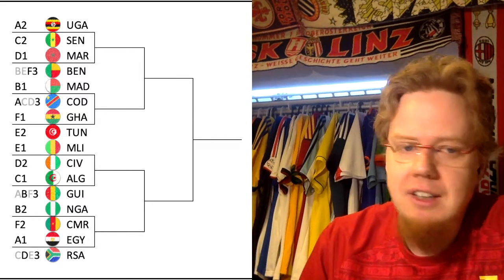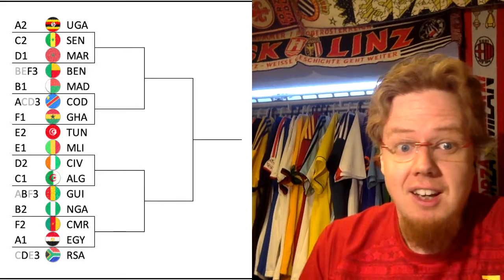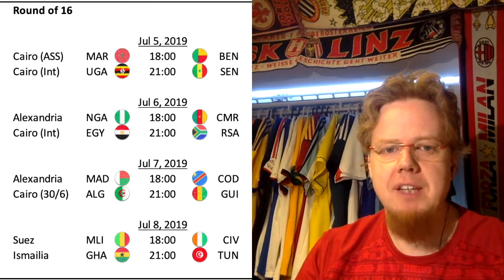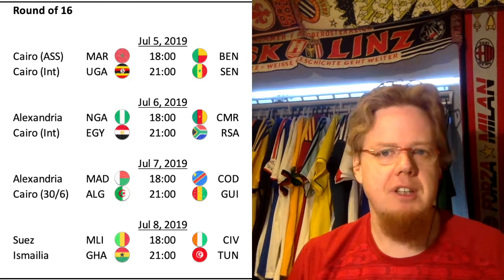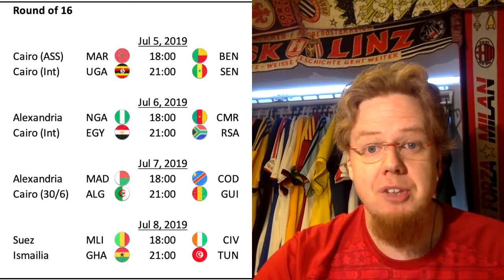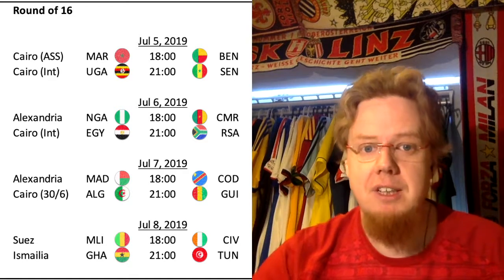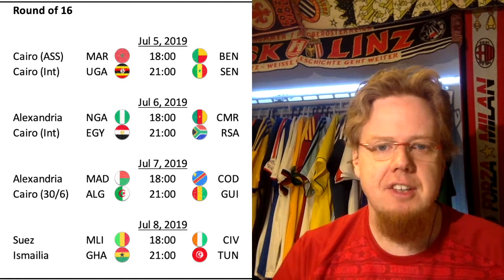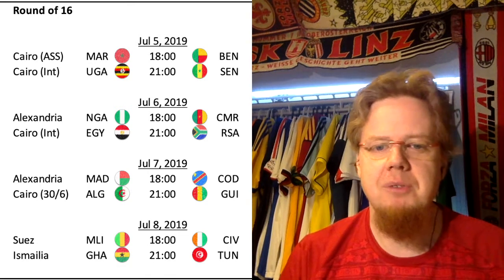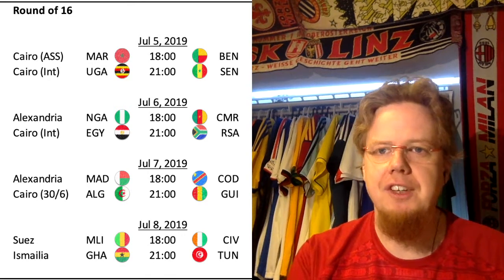Mali vs Cote d'Ivoire — I would even give Cote d'Ivoire the edge here. Algeria vs Guinea, all Algeria. Nigeria vs Cameroon — to me it's a toss-up. And Egypt vs South Africa is a clear one for Egypt. The matches will be played starting with Morocco-Benin, Uganda-Senegal, then Nigeria-Cameroon and Egypt-South Africa on Friday — that will be an interesting day. Saturday and Sunday: Madagascar-DRC, Algeria-Guinea, Mali-Cote d'Ivoire, and Ghana-Tunisia round out the fixtures.